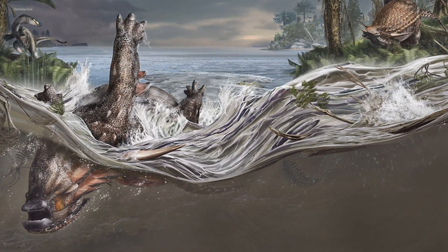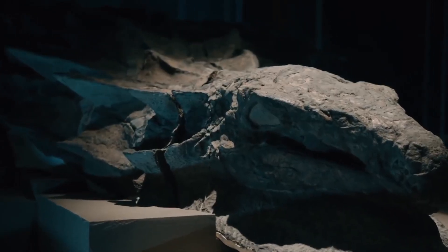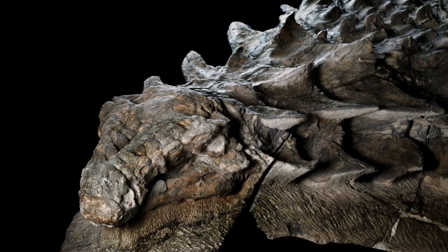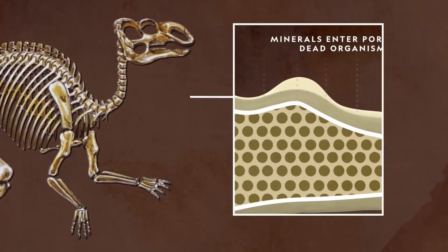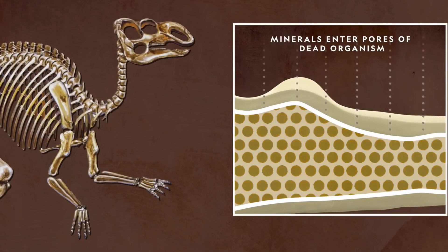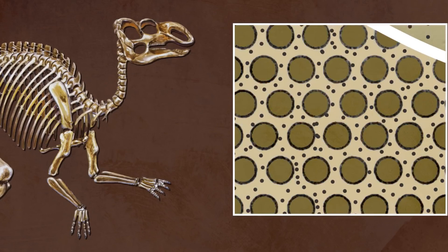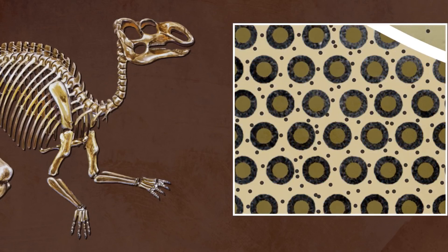In a single instant, its life was extinguished. As luck would have it, the Nodosaur's body was quickly covered with layers of sediment, shielding it from scavengers and the forces of decay. Over millions of years, the remains of the Nodosaur were subjected to immense pressure and gradual mineralization. The bones and tissue gradually transformed into stone, preserving the creature in astonishing detail.